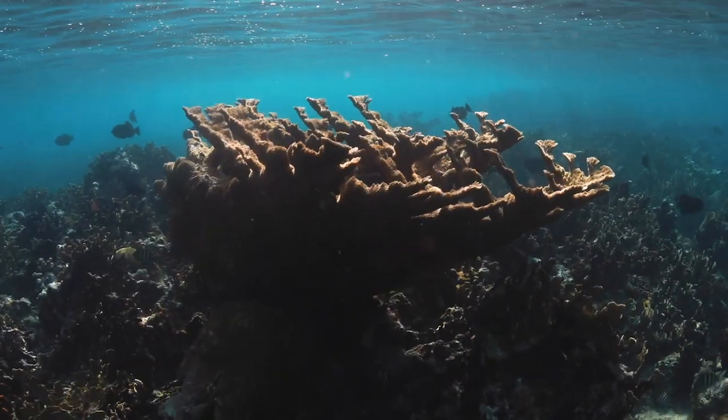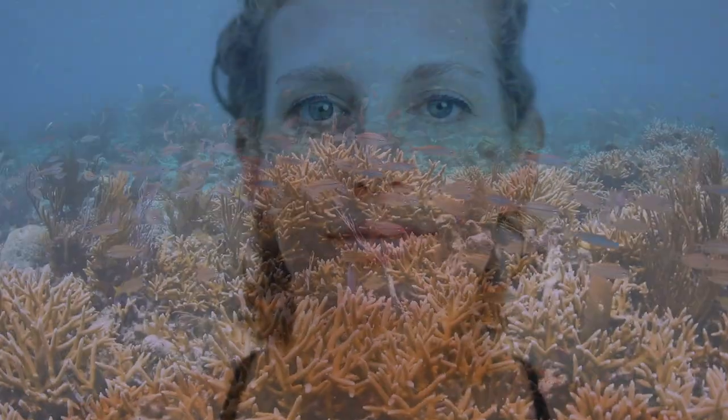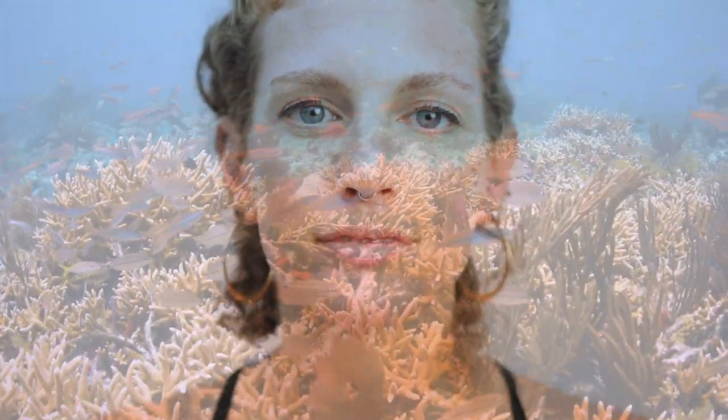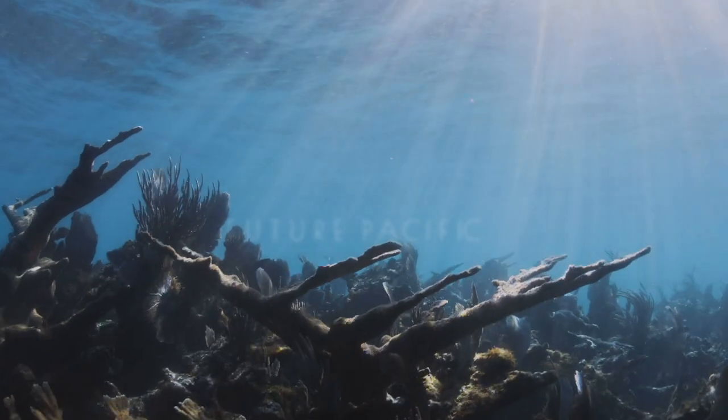In these times we've been so isolated and we feel so helpless. What I wanted them to feel was to feel like they were part of something greater than themselves. I think that's the power of art — to create something greater than yourself.